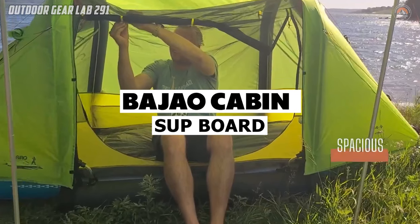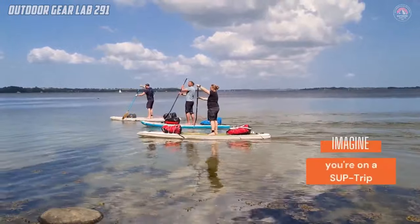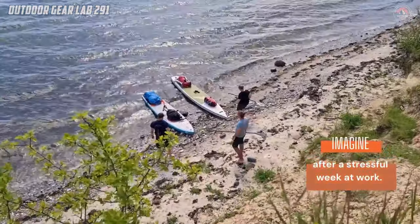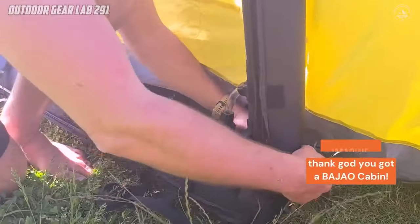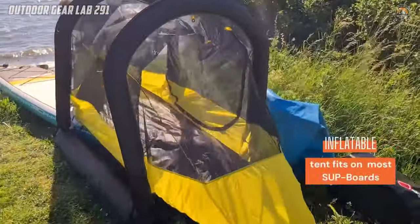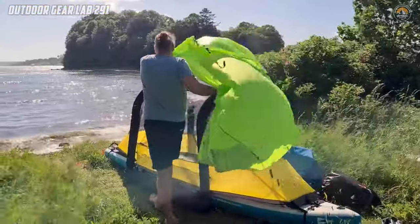Have you ever imagined taking your stand-up paddleboarding adventures to the next level? The Bajo Cabin is here to make that dream a reality. This remarkable double-walled tent is ingeniously designed to attach to any SUP board longer than 11.6 feet using air poles, effectively transforming your board into a cozy cabin on the water.